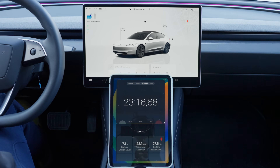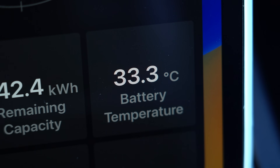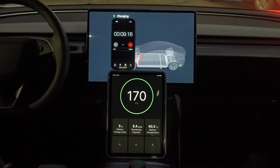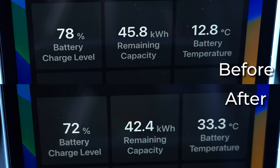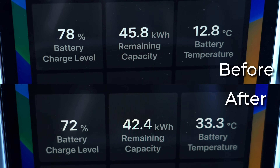For 30 minutes. After checking the results, we found that the battery temperature increased to 33.3 degrees Celsius, bringing it within the optimal range for fast charging. This process used 3.4 kilowatt-hours of energy for more than a 20 degree Celsius increase in battery temperature.